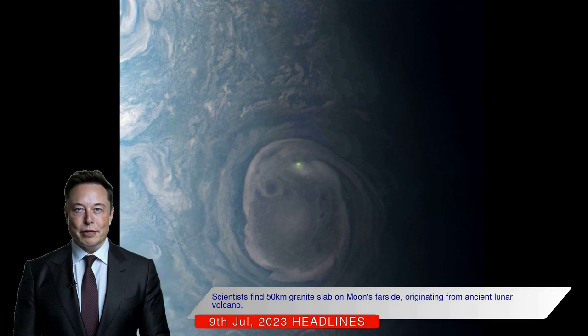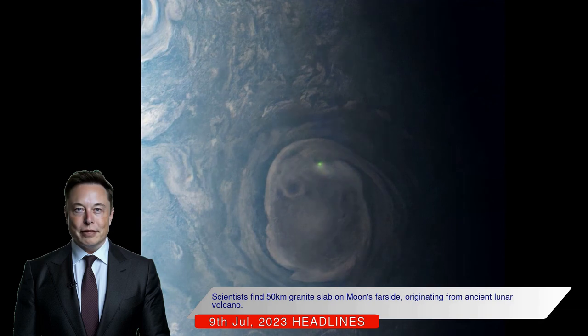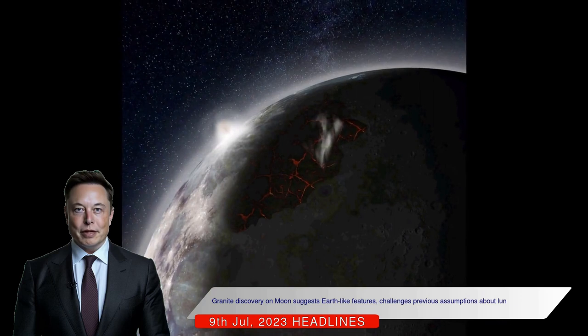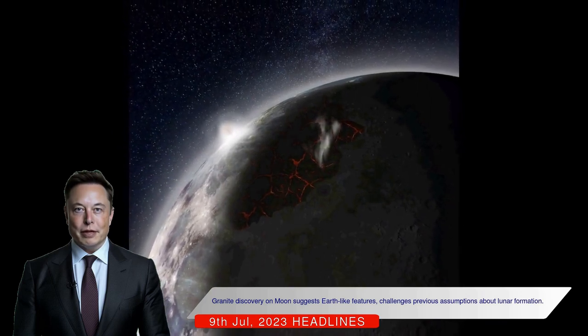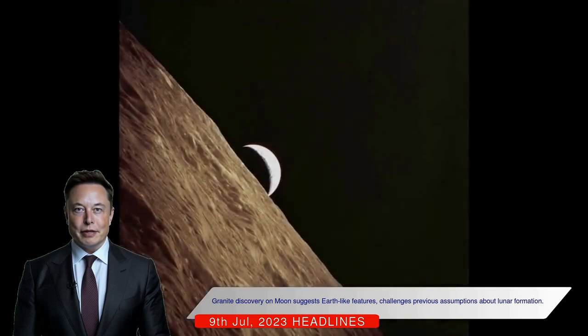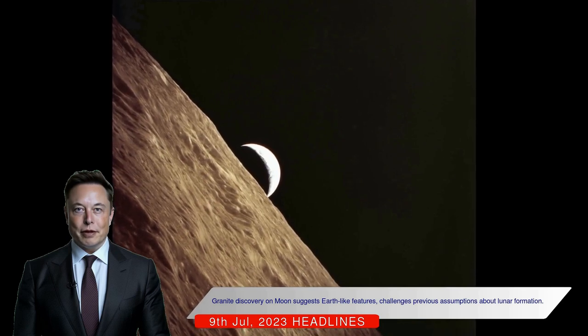The granite on the moon is surprising because it is a rock commonly found on Earth but is nearly absent in the solar system. Granite forms on Earth when water interacts with the tectonic plates of the crust, but the moon lacks water and traditional plate tectonics. The discovery of granite on the moon raises questions about its formation and suggests that the moon may be more Earth-like than previously thought.